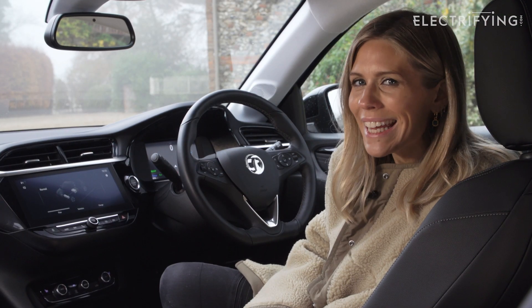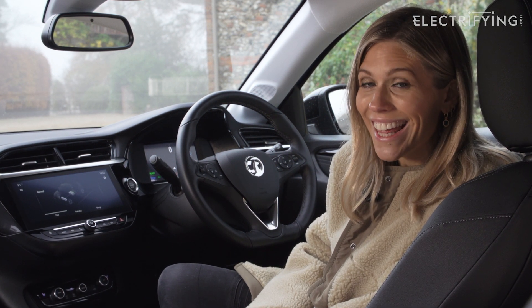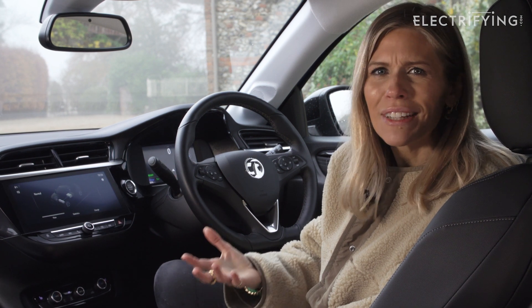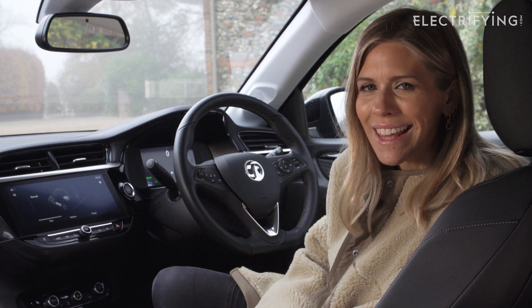There is one word that you're really going to have to get used to when you start researching electric cars, and that is range. It sounds like a relatively simple term, and well it is, but there are some complications to it — so let us clear the air.